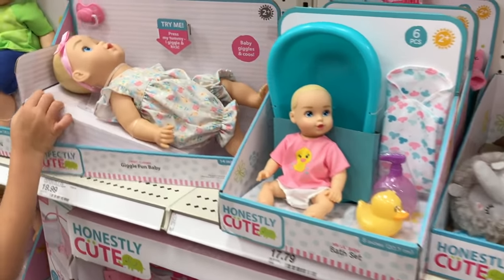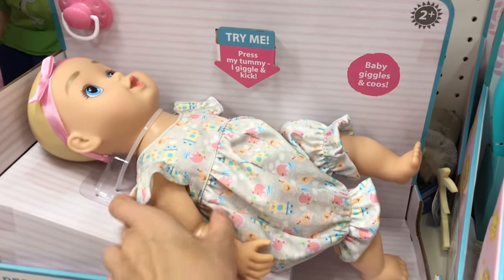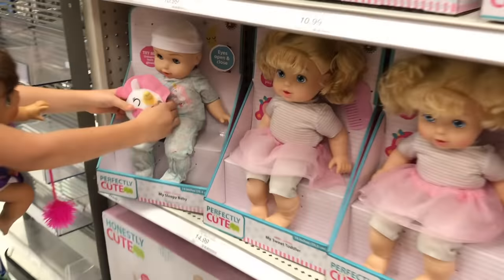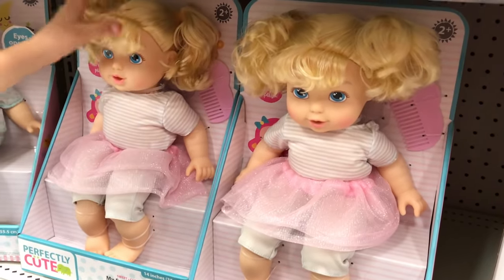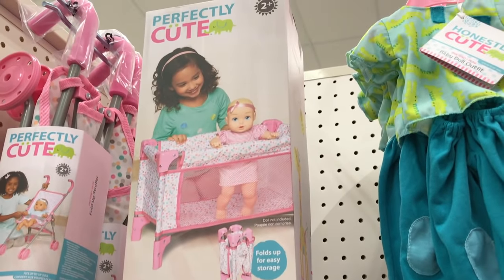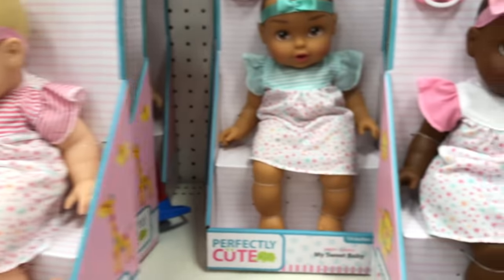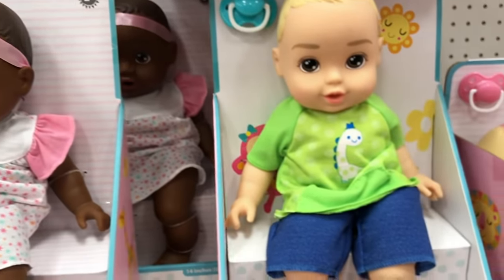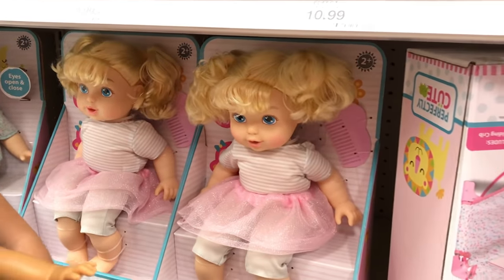Oh my — look at all the honestly cute babies. I think this one's supposed to kick — the batteries went out, oh no. But look at these little cute ones — it has a unicorn now! Look at all their outfits, they changed. I really want this girl because she has hair. Oh, the new play band — and they changed from honestly cute to 'perfectly cute.' Look, it says perfectly cute! I like the stroller. None of our honestly cute dolls survived, so we might have to get another one soon.